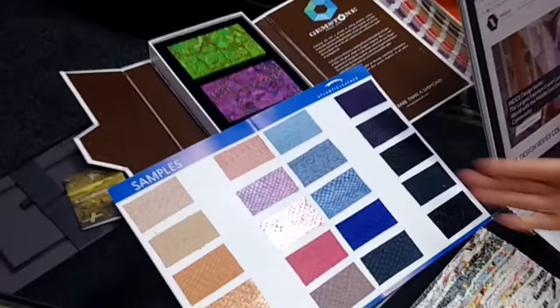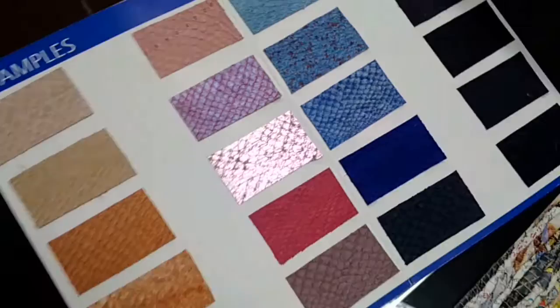We've got samples here of fish leather — absolutely amazing. Fish skins can be used as by-products of the food industry. They can be tanned, coloured, foiled, etc. And then they can be used for amazing small pieces of furniture to upholster them, whether it's accessories or cushions as well.